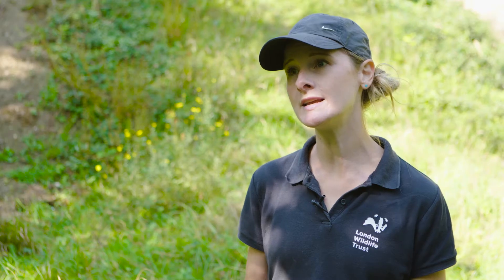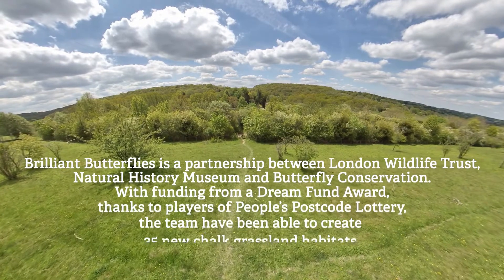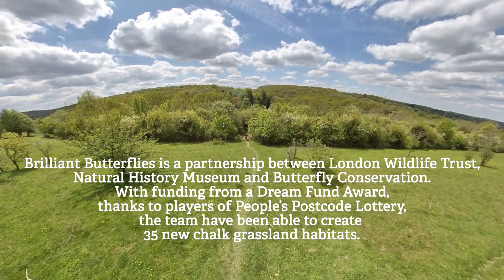Making sure that local people continue to be involved with their site means that these grasslands will continue to thrive and continue to develop.